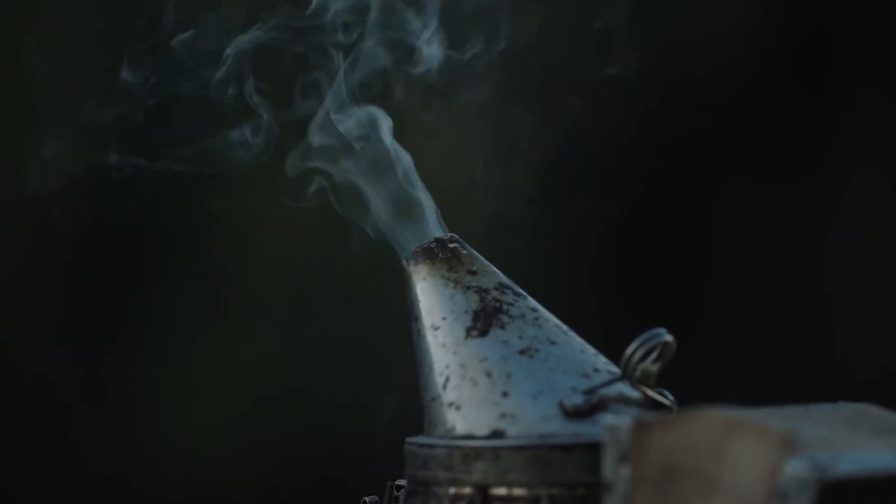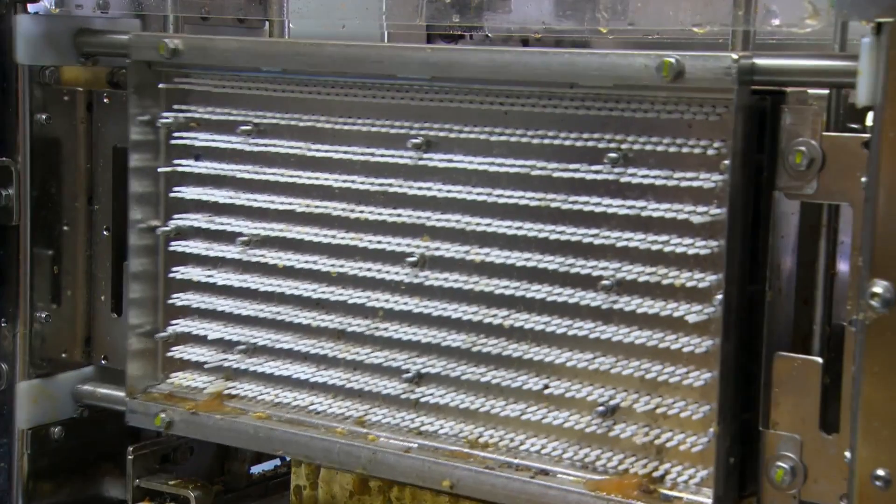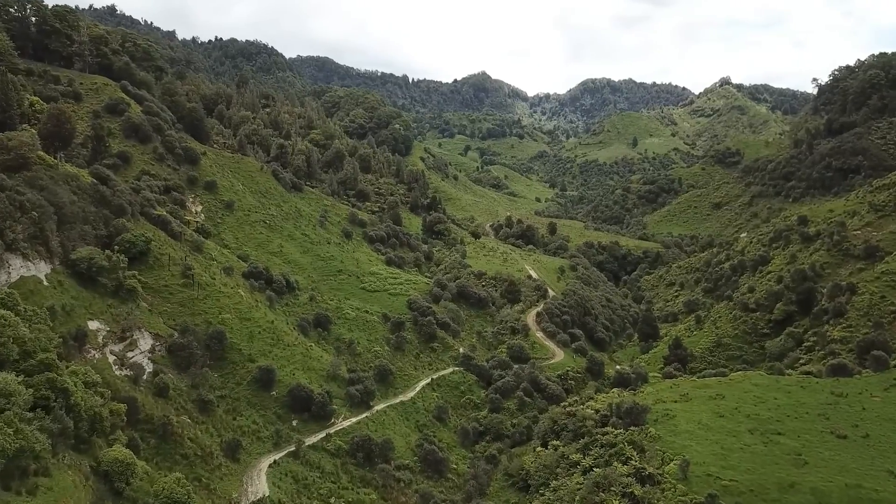Today we'll explore this incredible process where modern beekeeping techniques — production, harvesting, and processing — come together seamlessly to deliver nature's sweetest gift.